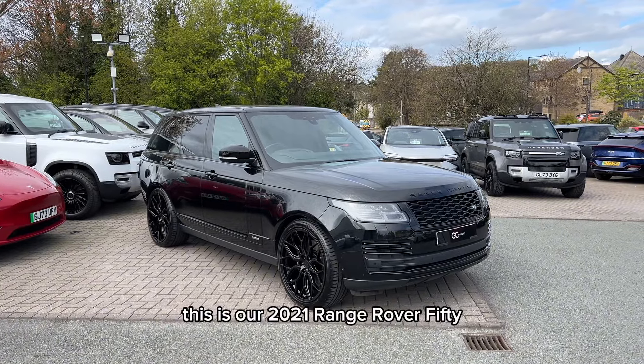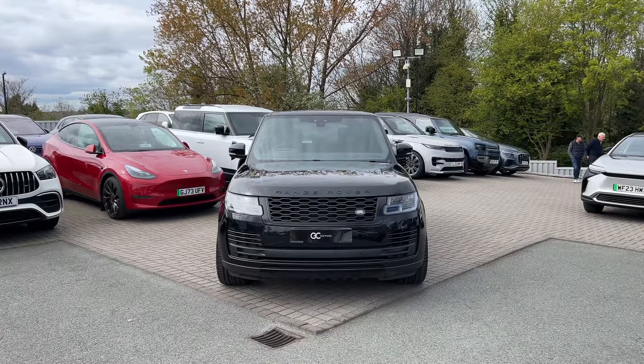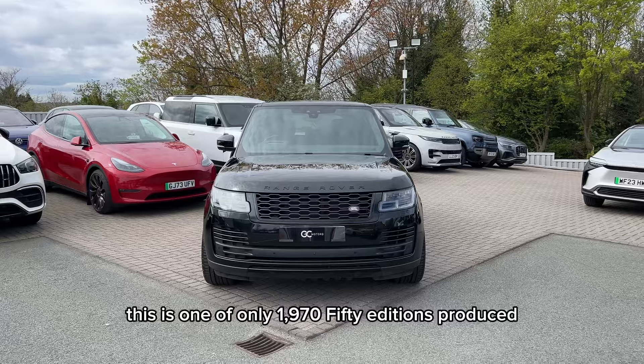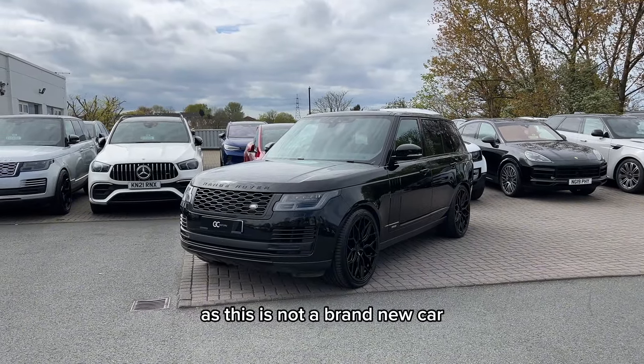This is our 2021 Range Rover 50, finished in Santorini Black Metallic. This is one of only 1,970 50 editions produced. Now it is worth noting that there may be some age-related wear and tear, as this is not a brand new car.